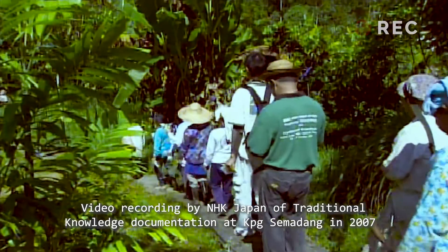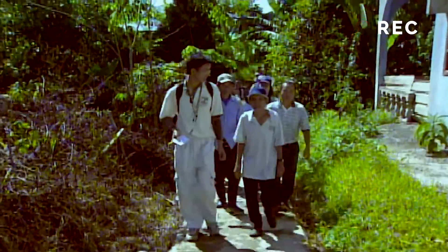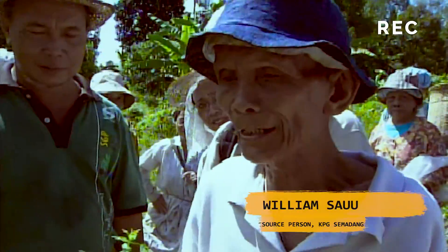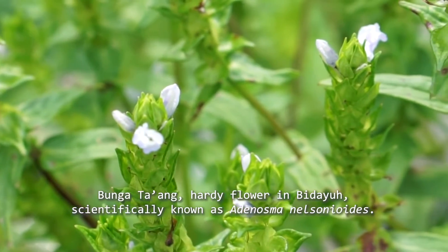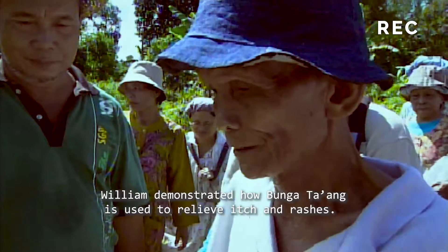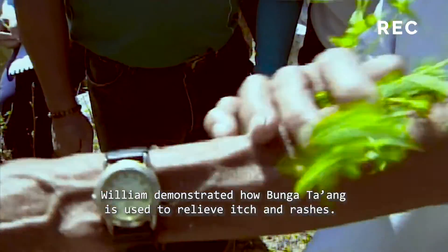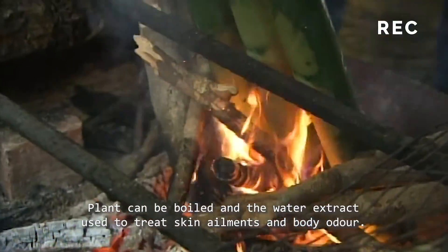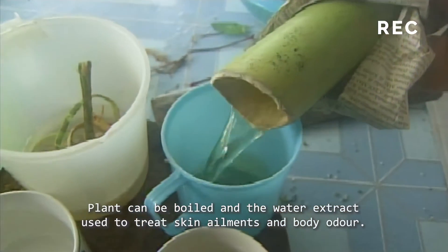In 2007, during an expedition to collect traditional knowledge from the Bidaeo people of Kampung Semedung, village elder William Suu introduced the SBC team to Boon Gotag — a hardy flower in Bidaeo, scientifically known as Adenosma nelsonioides. William demonstrated how this strikingly aromatic plant is used to relieve itch and rashes, and further described how the plant can be boiled and the water extract used to treat skin ailments and body odor.